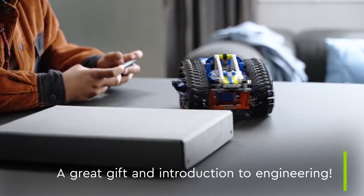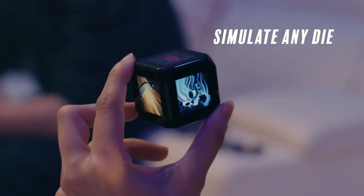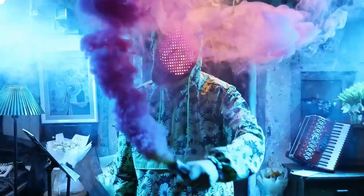Greetings fellow techies. Get ready to discover some mind-blowing gadgets that you won't be able to resist. Buckle up for this gadget showcase.